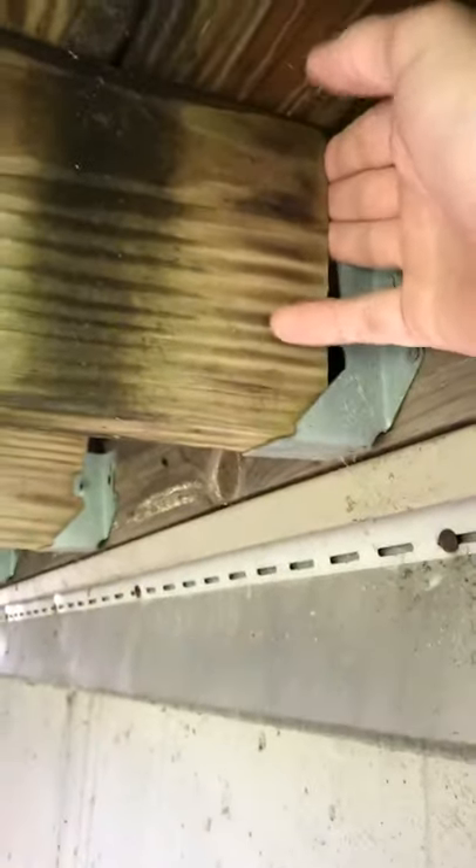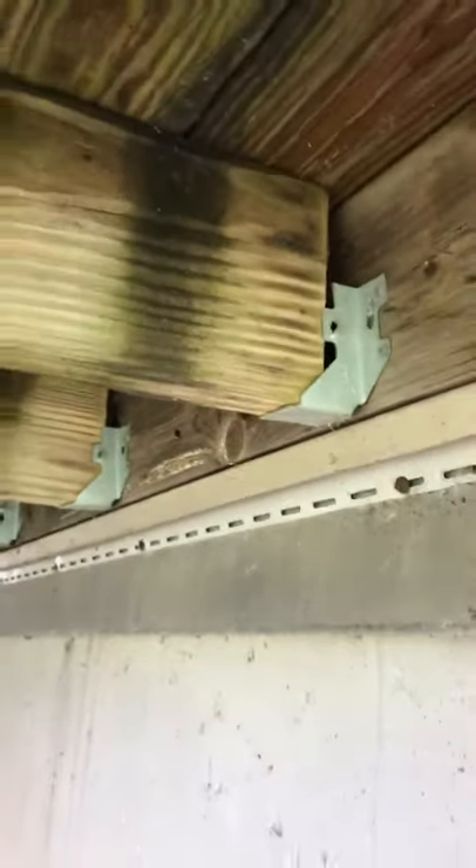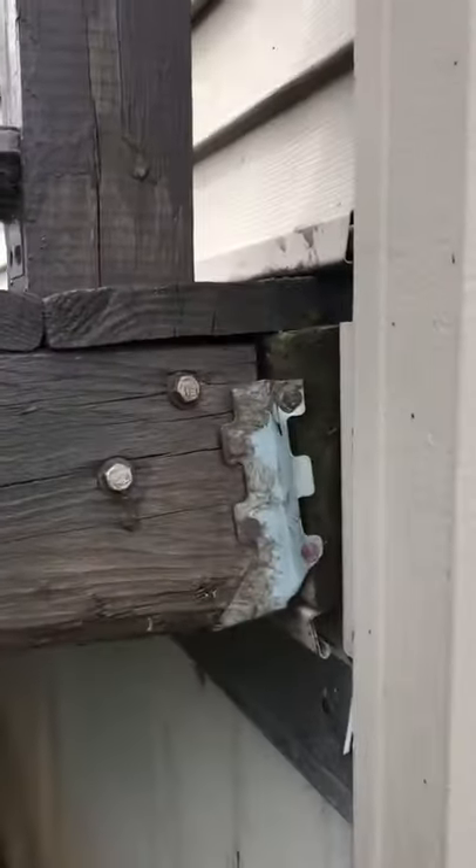Hey, this is Sean with GW Inspections taking a look at a deck right now. As you can see, a lot of these joists are actually pulling away from the house, and the ledger board itself is not properly secured to the house. You can actually see right here where it's starting to pull away.